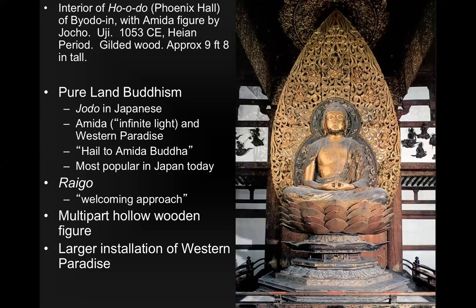Pure Land Buddhism is known as Jodo in Japanese. The Amida, who is the infinite light — we saw that in Guan Yin's crown when we were looking at Tang Dynasty art — and the Western Paradise. The idea is that a person following this type of Buddhism can say 'Hail to the Amida Buddha,' and if you just do that, you can reach salvation. So it's a very democratic and easily accessible form of Buddhism, and again, it's the most popular form in Japan today.